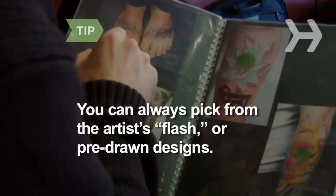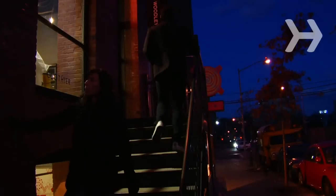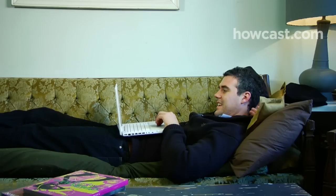If you don't care about having something unique, you can always pick from the artist's flash — pre-drawn designs displayed on the wall or in books. Get inspiration for your tattoo by leafing through books and magazines, visiting museums and art galleries, researching symbols of your own name and ancestry, and looking at other people's tattoos.